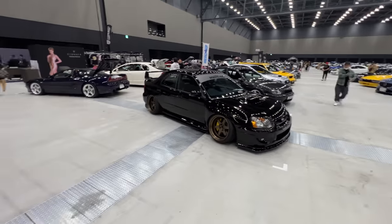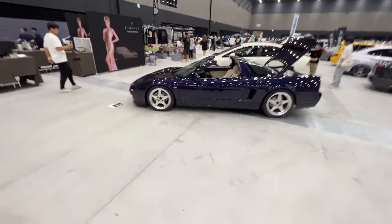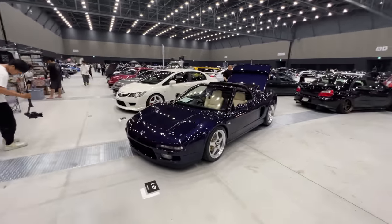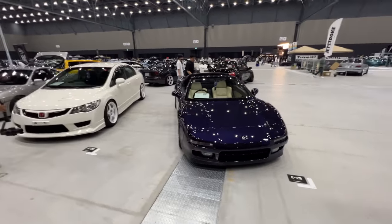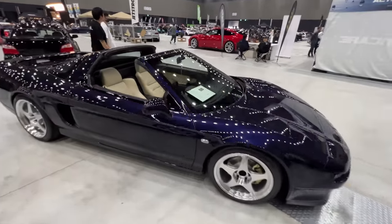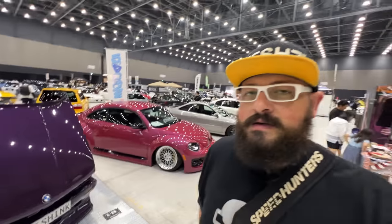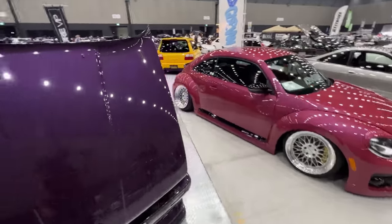Moving on to the other half of the show — let's start with the NSX here. There'll be a lot of NSX content this month on the channel, especially because I'm actually driving an NA1 for the rest of this month and you'll be seeing a lot of that. This T-top is quite cool too, and we've been seeing an insane amount of sick BMWs here — let me just get a quick look at this E30.